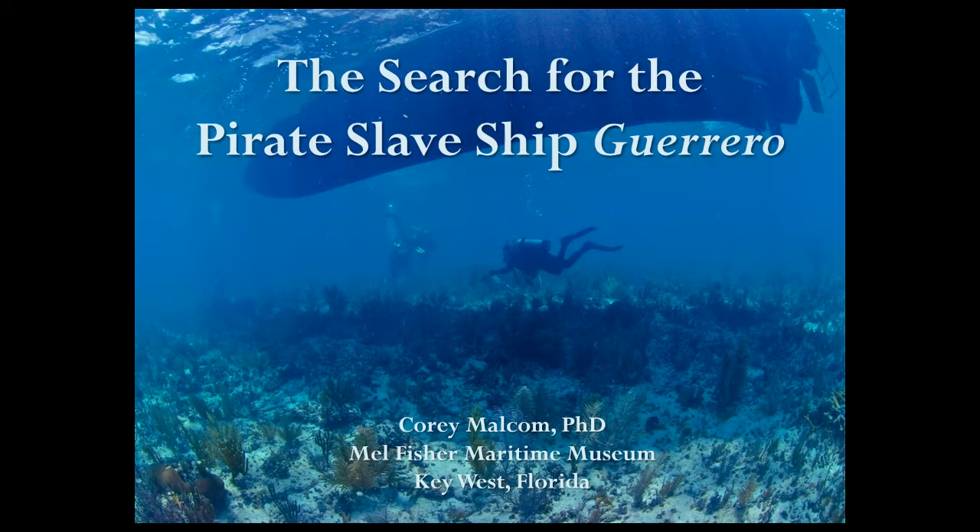After some meetings back and forth, we all agreed that it would be a good thing to partner and begin searching for the wreck of the pirate slave ship Guerrero. This has since run for many years, involved many other partners, and has been a very interesting, informative, and rewarding project.